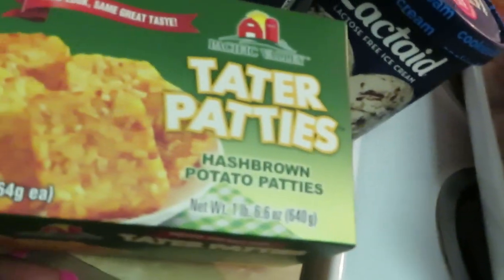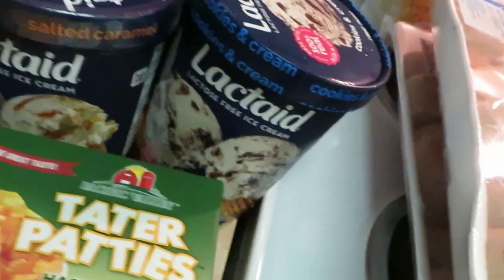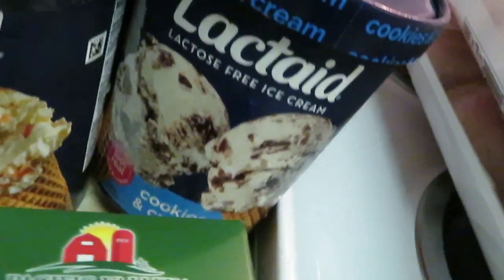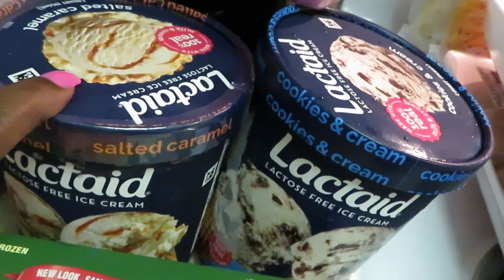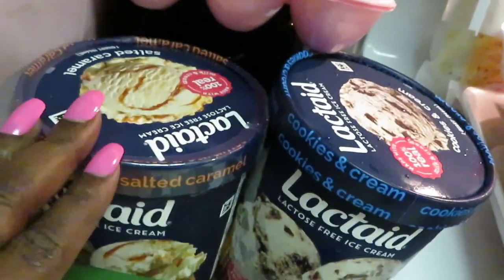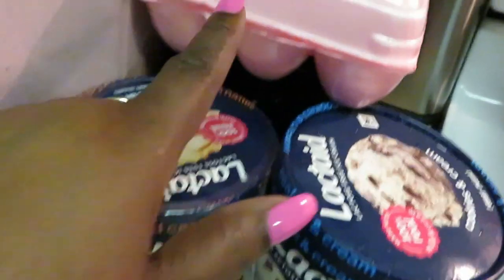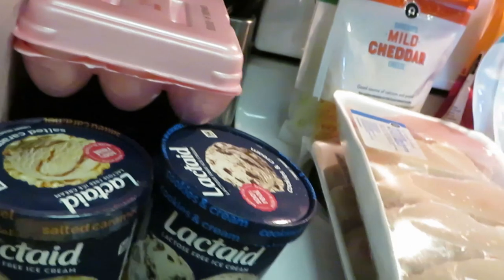I grabbed some hash browns — the girls love themselves some hash brown potatoes. And the Lactaid ice cream — I grabbed the salted caramel, which sounds so good. I think it was two for six or two for eight, and I also had a digital of a dollar off each, so that was definitely a good deal. Of course I got a large thing of eggs — I'm always cooking and baking something.